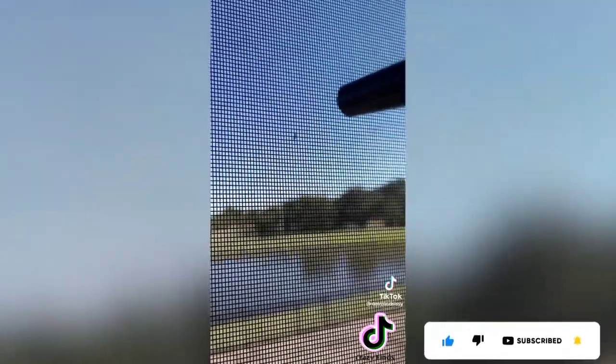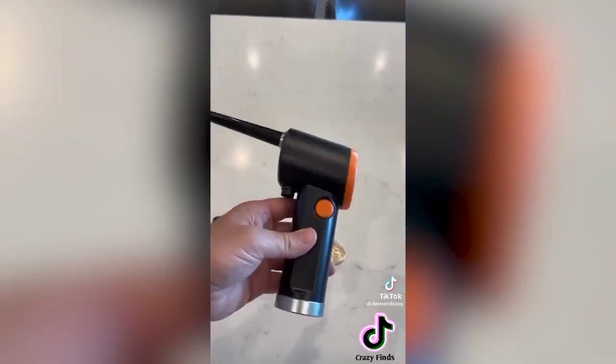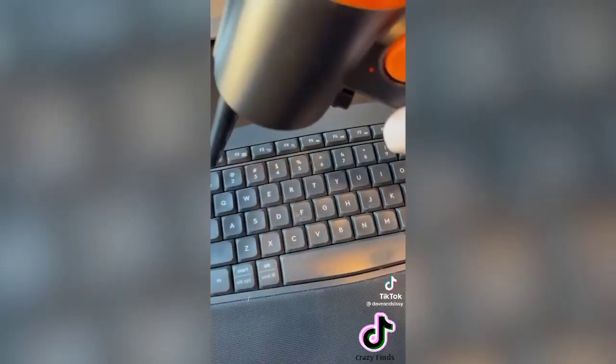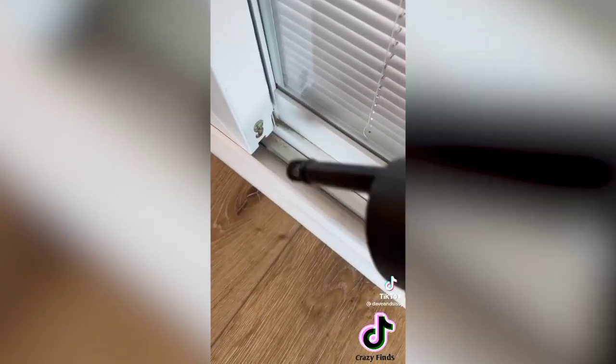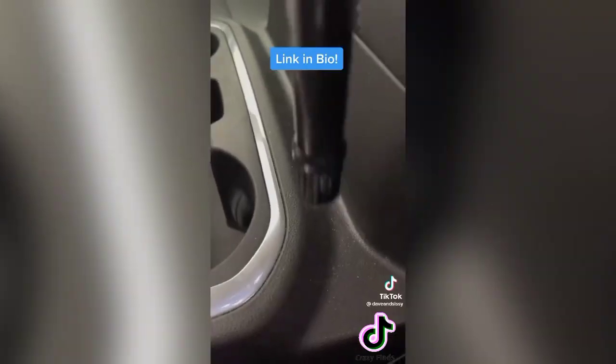We wanted a small blower to clean our screened-in deck from the inside without damaging it, so we found this rechargeable air duster. It has a powerful 41,000 RPM motor to blast away dust and debris quickly. You can use it for places your vacuum won't reach — it's great for computer keyboards, window tracks, car detailing, and much more.